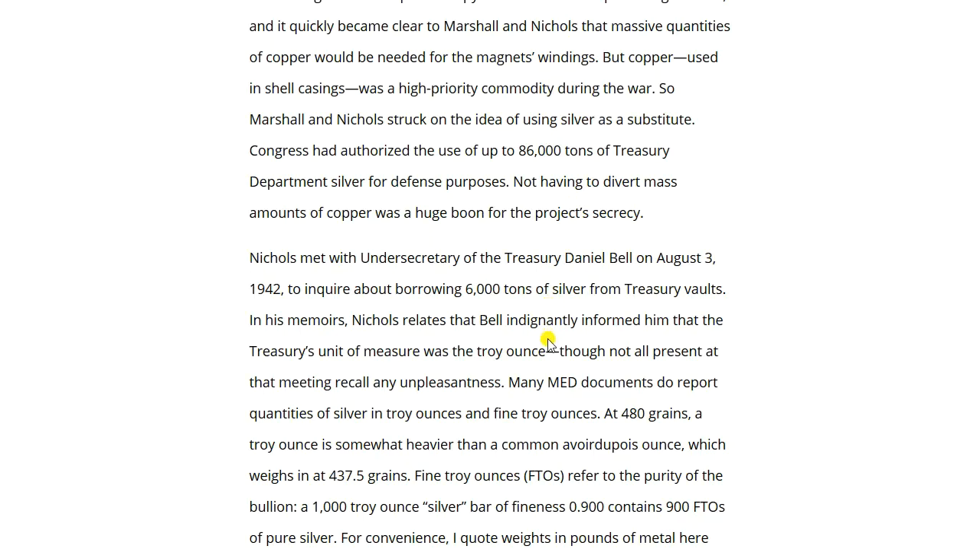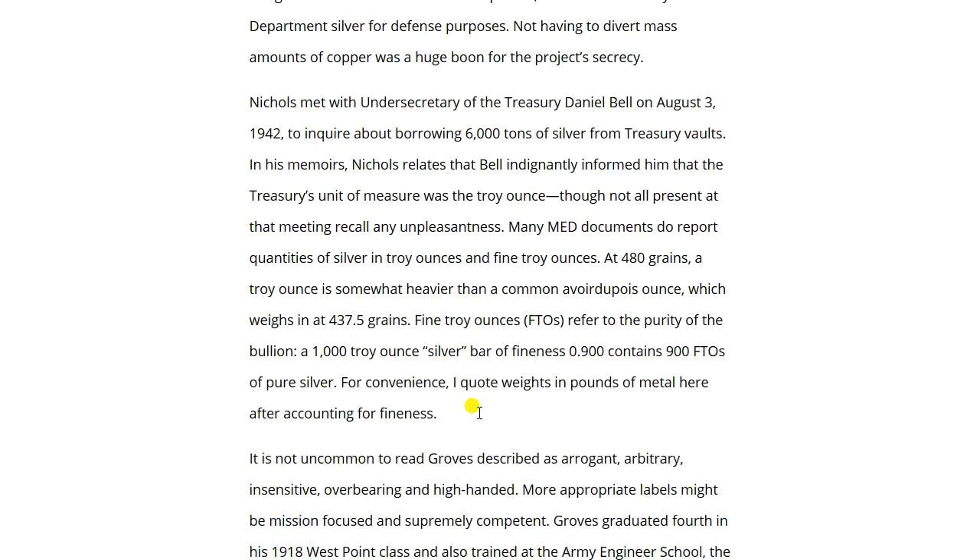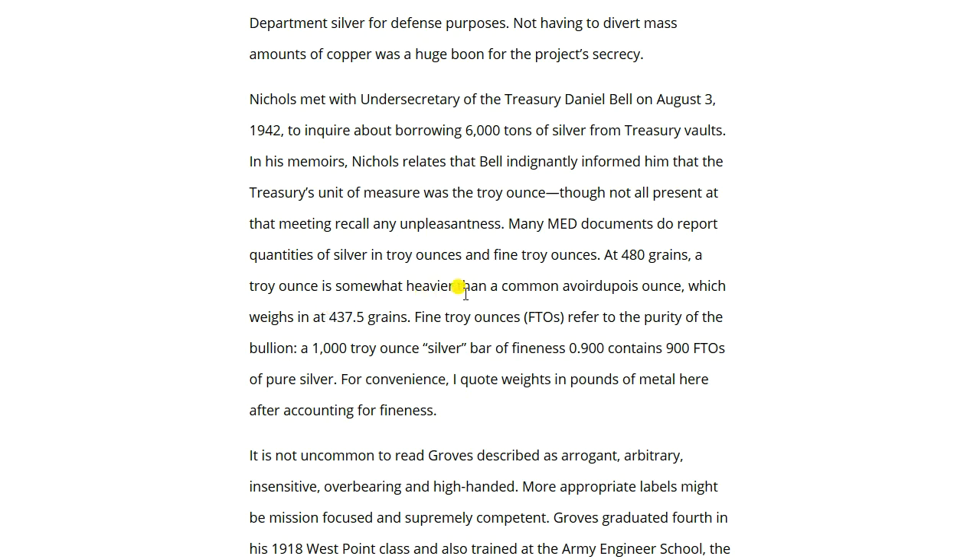Interesting indeed — and that's how we measure silver in this community as well, in troy ounces. Many Manhattan Engineer District documents report quantities in troy ounces and fine troy ounces. A troy ounce weighs 480 grains, somewhat heavier than the common avoirdupois ounce at 437.5 grains. Fine troy ounces refer to the purity of bullion — a 1,000 troy ounce silver bar of 0.900 fineness contains 900 fine troy ounces of pure silver.